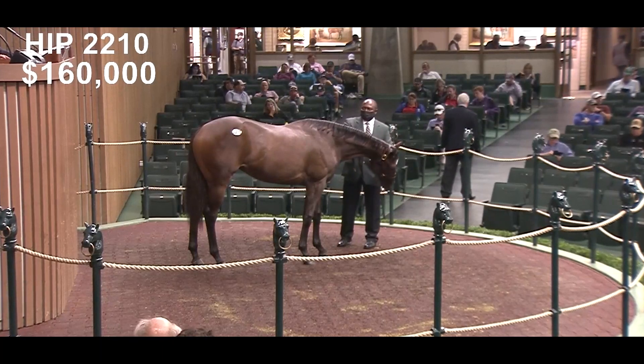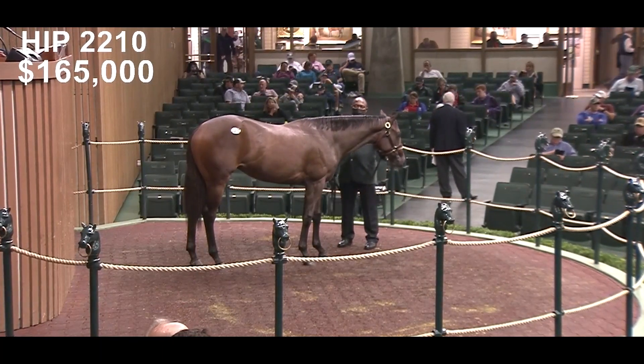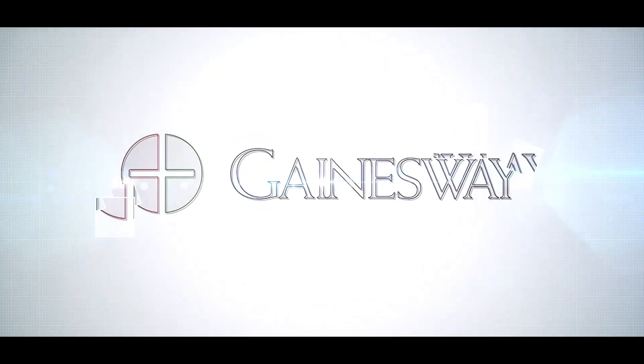This filly looks like she's going to be super early and precocious. Very good muscled filly — just a lot to like about her. Tappert, standing at Gainesway. Dan Oman, Mike Beer for Kentucky Derby Prep Recap. Our coverage is presented by Gainesway.